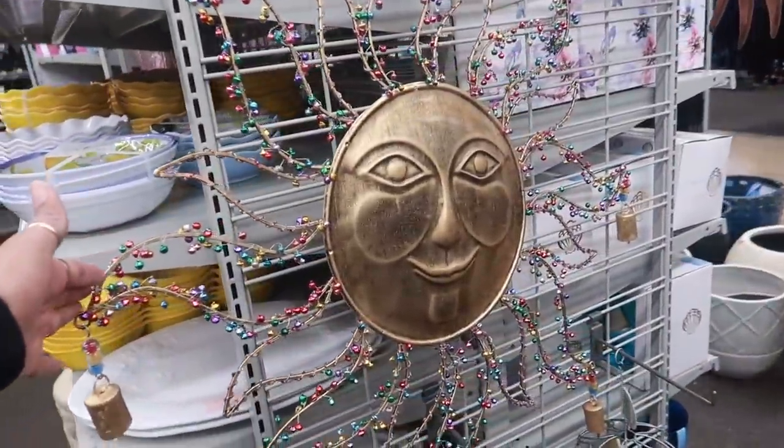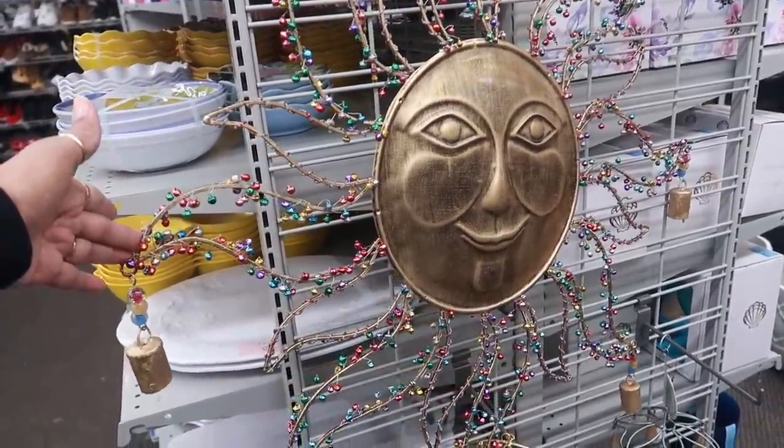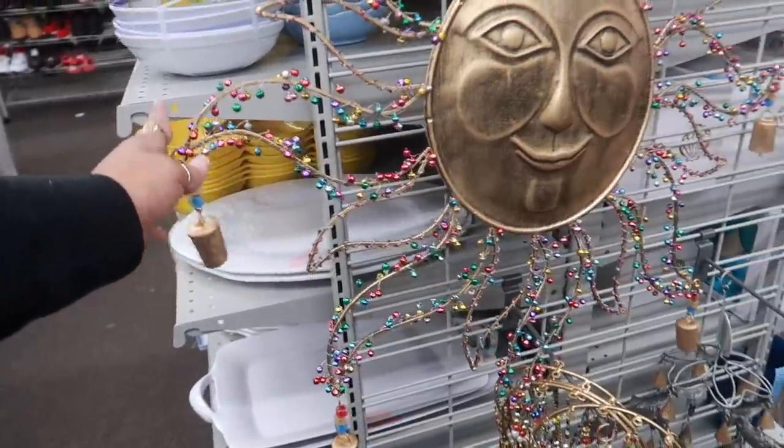Oh, I like this one — the big sun, and it's $20. It has the bells on it — the small bells and then the big ones on the end.